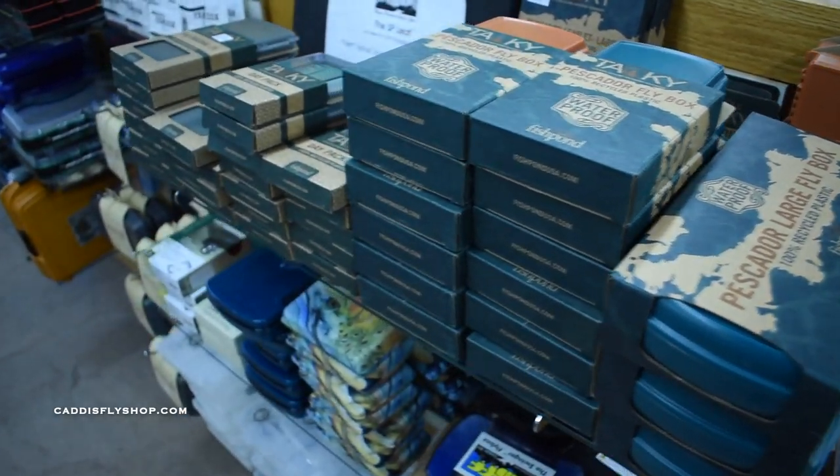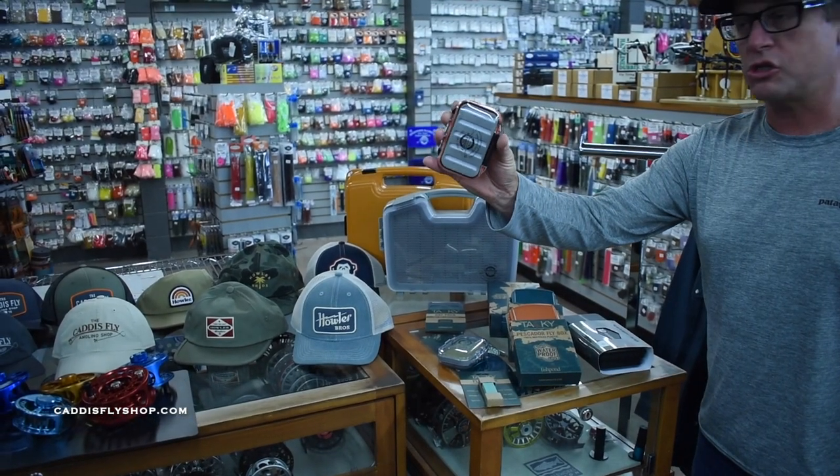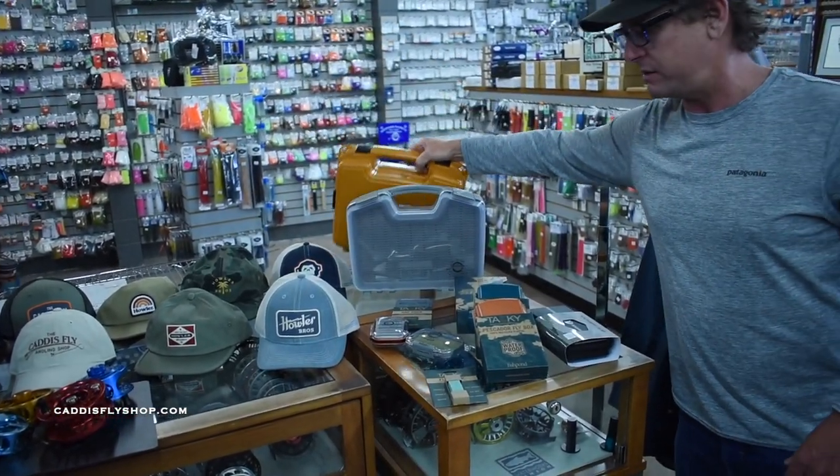We also have a huge selection of fly fishing boxes. For the minimalist, you can go small — you got foam, you got silicone — or you got the big, huge boxes. Huge selection of boxes.